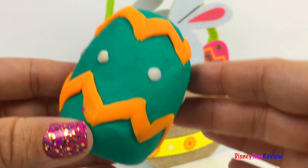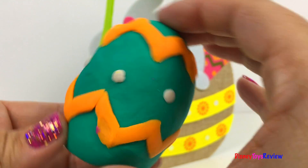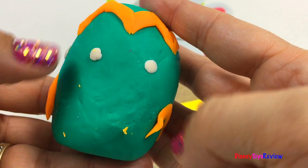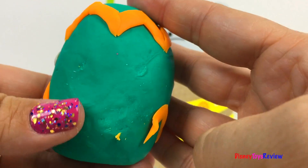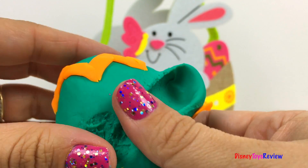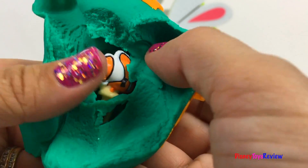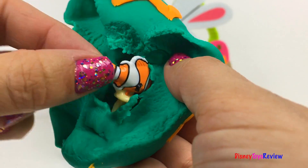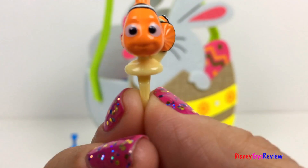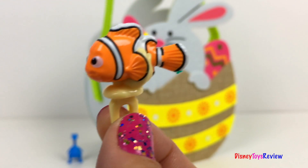Another Easter egg. What's inside? Let's find out. It's Mimo! Yay, Mimo! Swimming in the ocean. La, la, la, la, la, la.